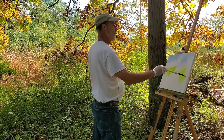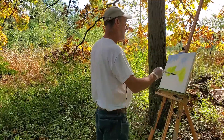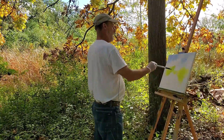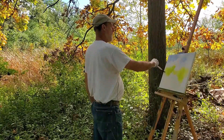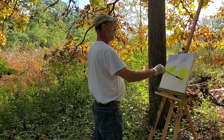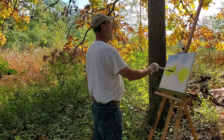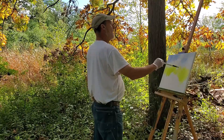I very seldom finish a painting on the spot, although occasionally it might happen if I do something on a smaller scale. But for the most part, working in the studio is really nice because it's convenient, especially in the winter months. You can take your time, you don't have the bugs to deal with, and things are not changing that quickly.